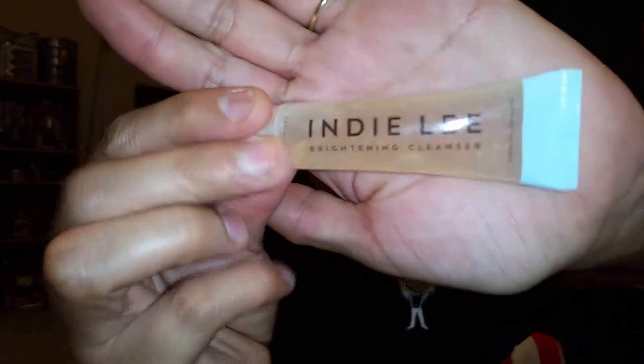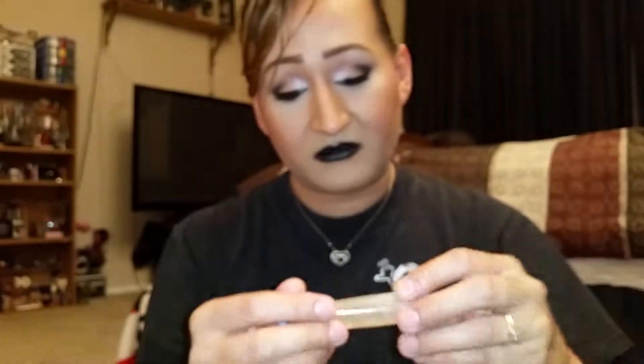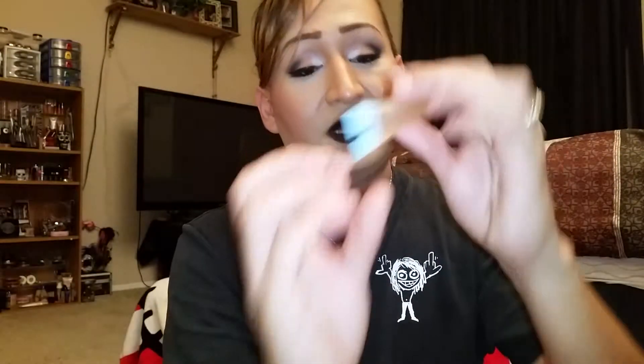So the first thing that I got is an Indie Lee Brightening Cleanser. It is this little thingy right here. And that smells — it smells really good. That smells really good. So that's the first little thing that I got — it's a Brightening Cleanser.